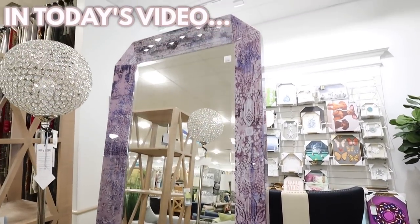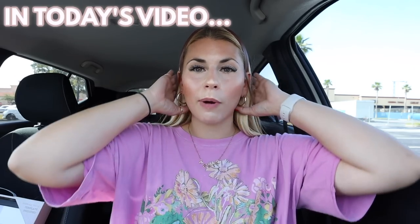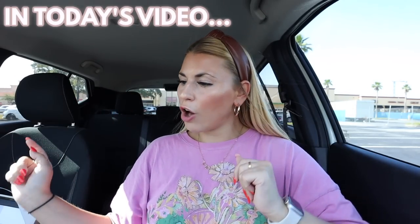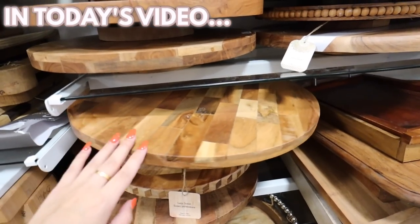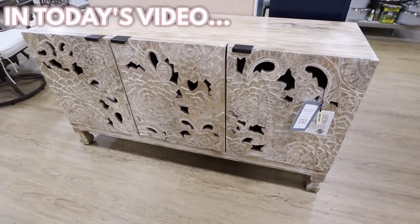This is probably the most expensive mirror I've ever seen here. This rug, oh my gosh. But I did pick up a few items, so I wanted to do a little bit of a HomeGoods haul. These make the best charcuterie boards ever. All of the engraving and carving on this is incredible.